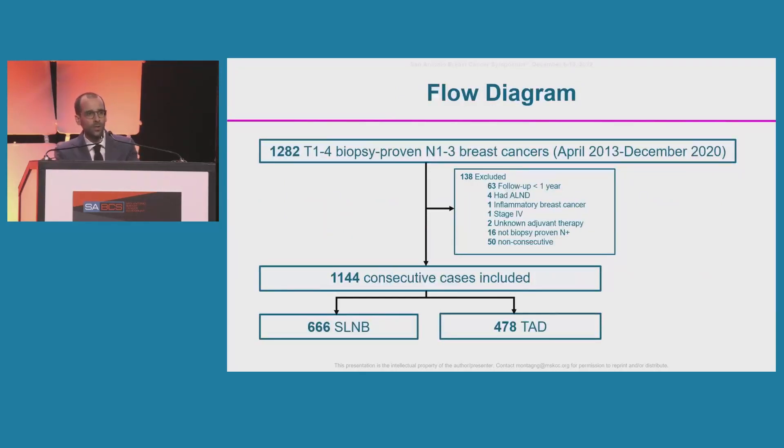We collected data from 1,282 patients treated between April 2013 and December 2020, excluded 138 cases that did not meet inclusion criteria or were not consecutive, and finally included 1,144 consecutive patients. Of these, 666 had sentinel lymph node biopsy and the remaining 478 had target axillary dissection.